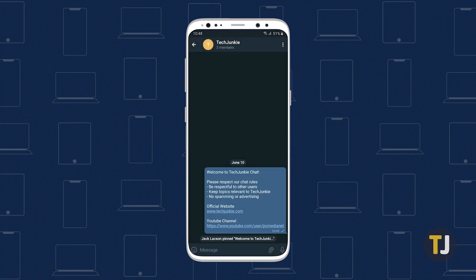You aren't just limited to pinning standard messages either. Polls and other special messages can be pinned following the same steps.